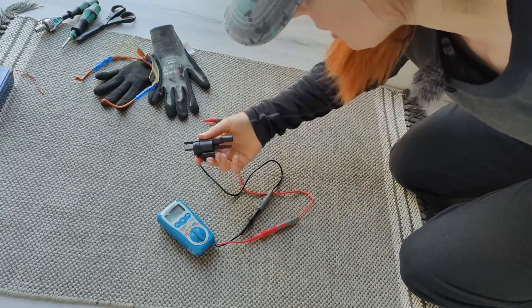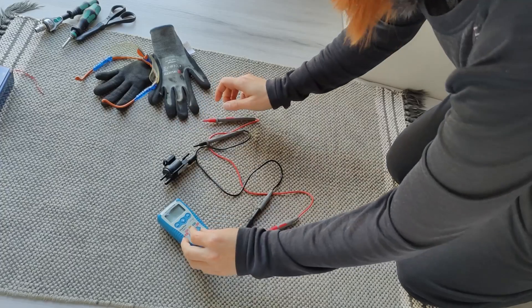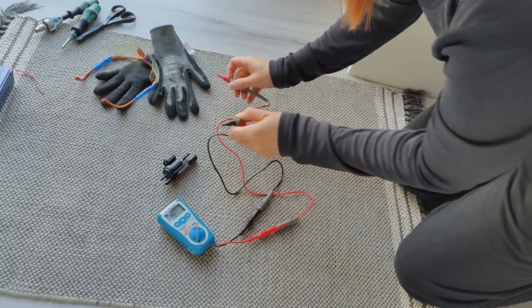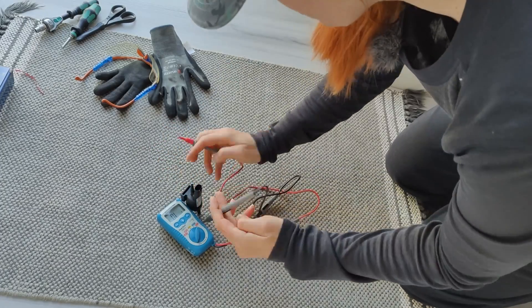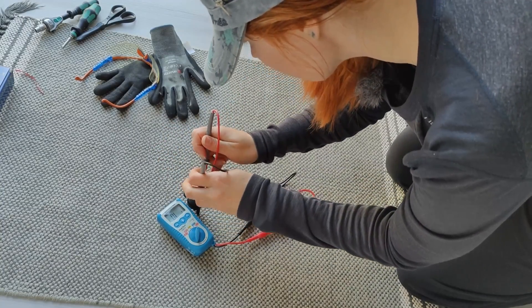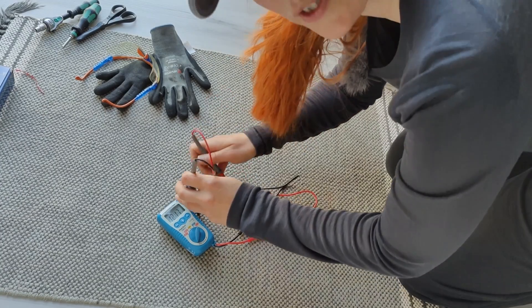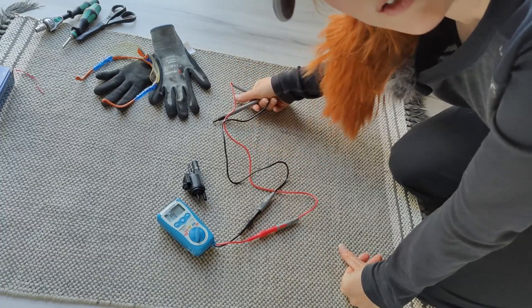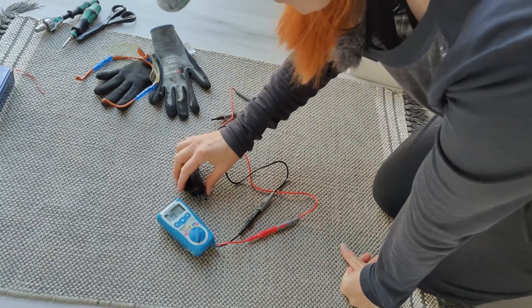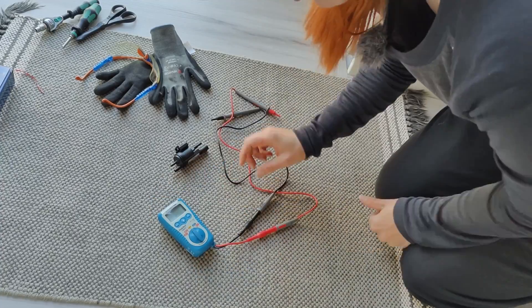I want to test this switch-over valve before I install it, so here is the multimeter. 28 ohms — much better than the mega ohms we got in the beginning with the faulty one. Should be good to go.